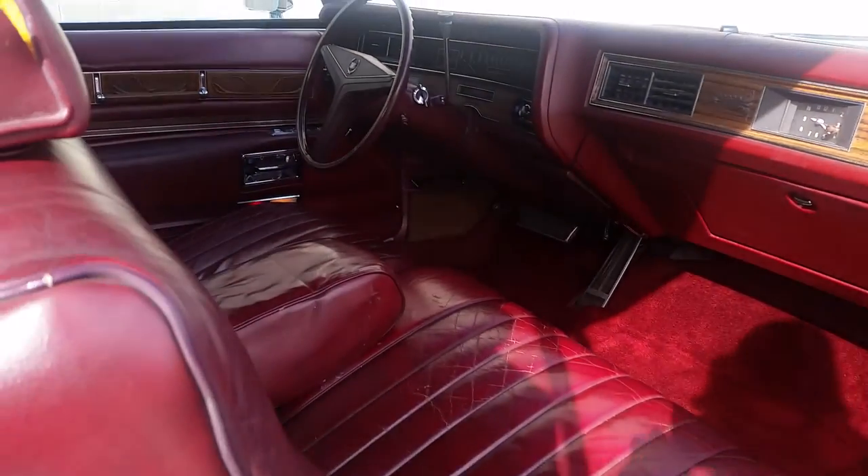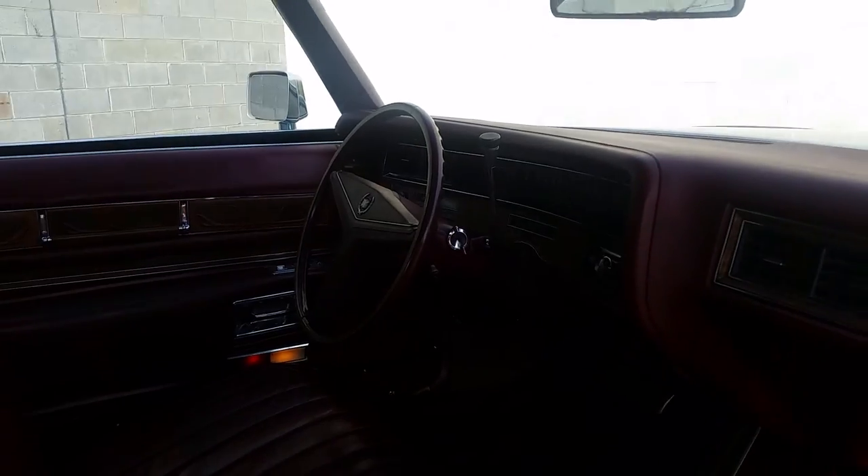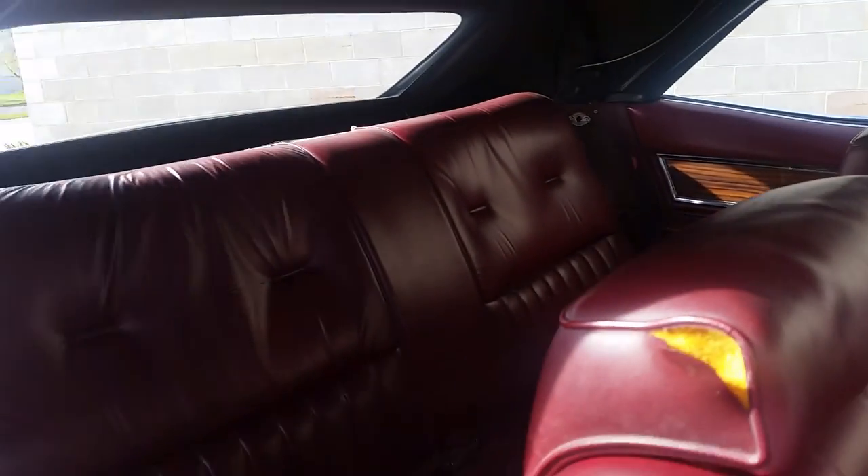I do have the parade top that goes on the back, so when the top's down you put the parade cap over top of it.